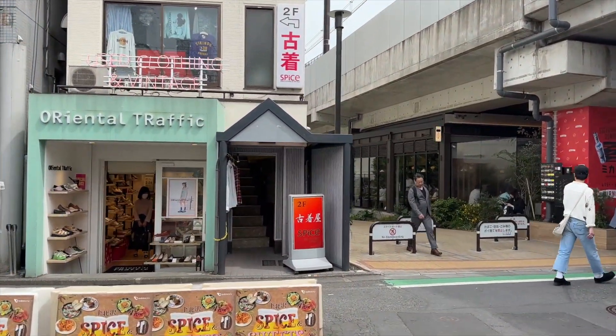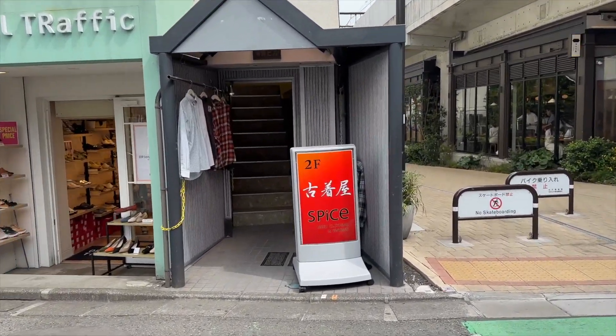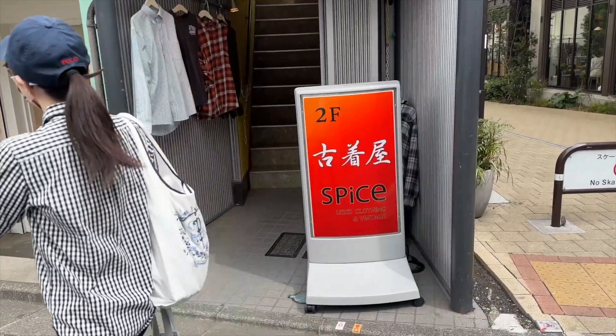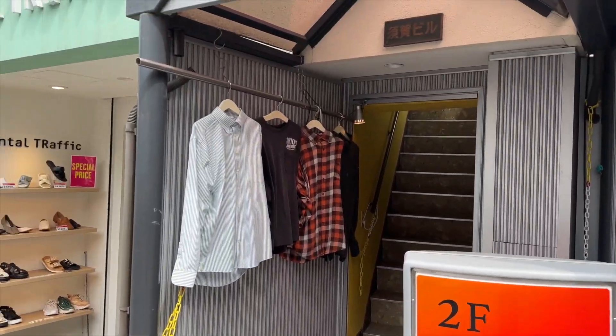So this is the first store I see. I really don't know where to start from, so I think we'll go here and check this out. It says used clothing and vintage. Okay, let's go.